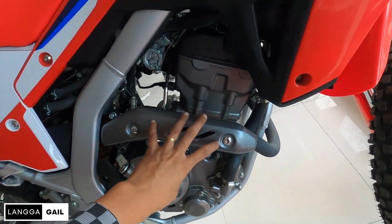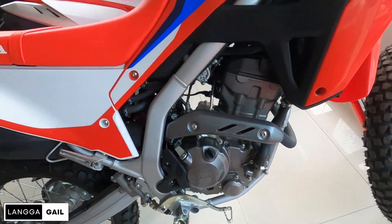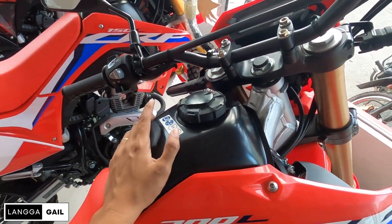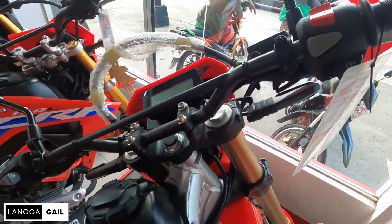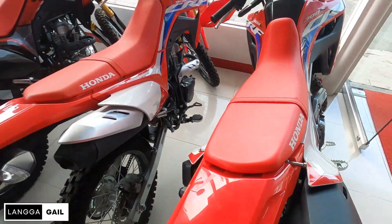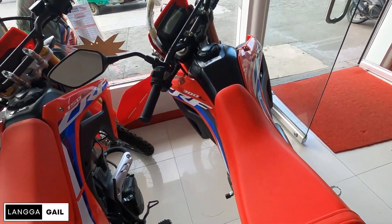Meron na din guard dito para hindi po mapaso ikaw or yung angkas mo. Meron din po syang malaking fuel tank capacity at naka-fully digital instrument panel na din po sya sa mga switches and button. Brief review lang po yung sinasabi ko dito para may idea kayo kung anong meron itong CRF 300L.